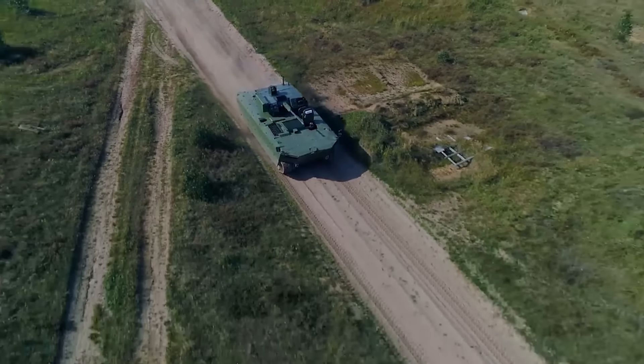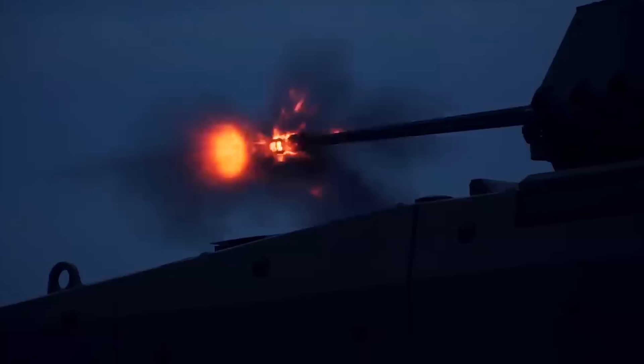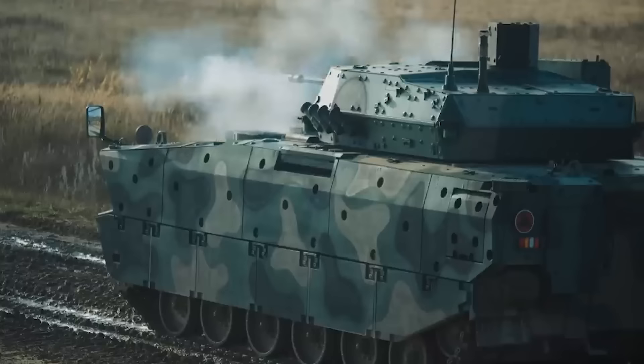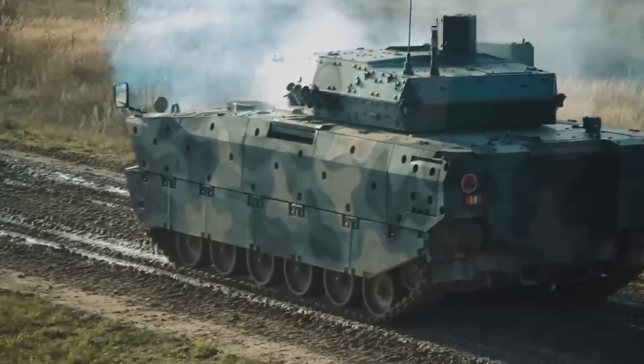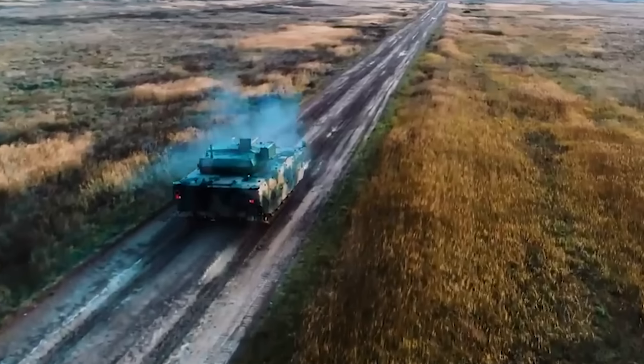In hunter-killer mode, the commander scans the area around the IFV for a target and can designate it to the gunner, whereupon the turret automatically aligns itself toward the direction of the target. Killer-killer mode is preferred when the commander doesn't have much time to communicate the target to the gunner.